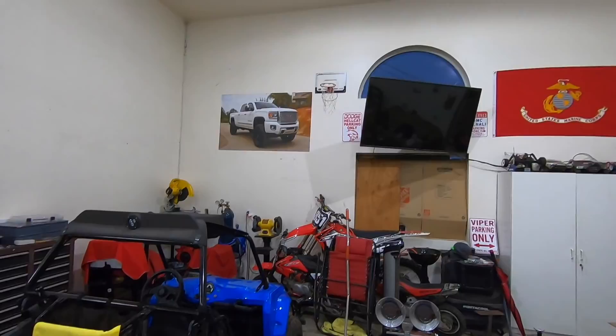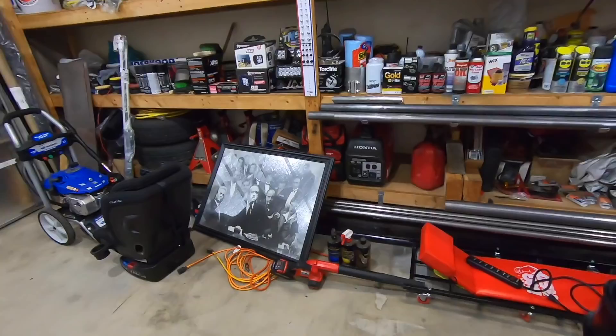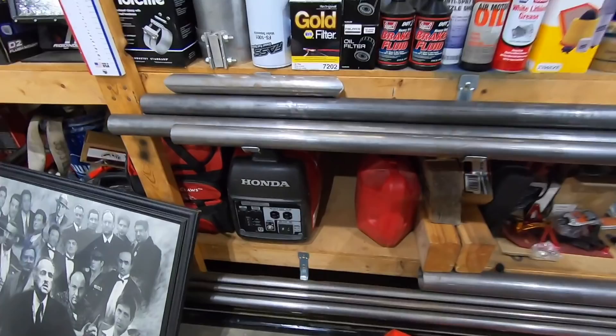I got some room up there, I got this whole wall. I was thinking maybe like right here - I don't know, give me some ideas guys, let me know. But back to the essentials - this right here, this Honda 2000.